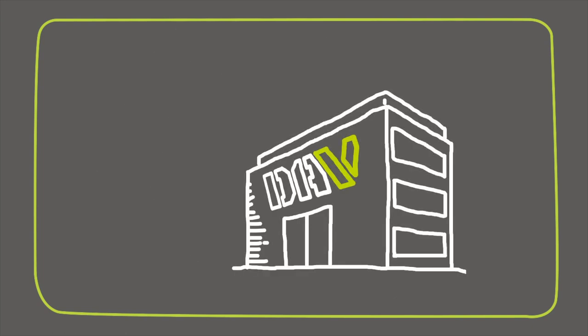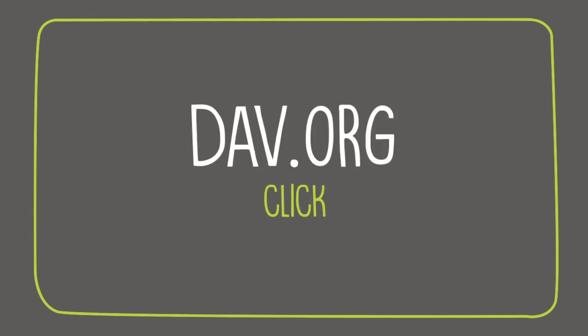To learn more, contact your nearest DAV national service office, or log on to DAV.org and click Veterans to find no-cost claims help today.